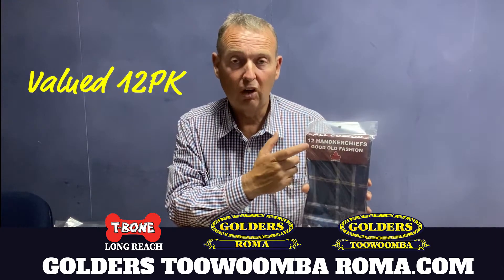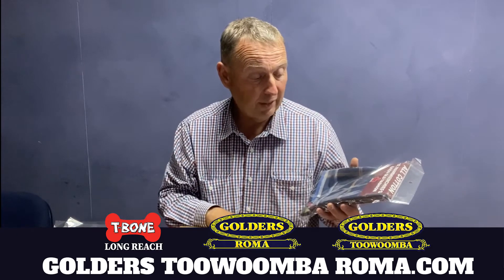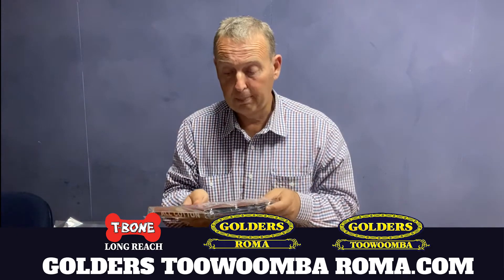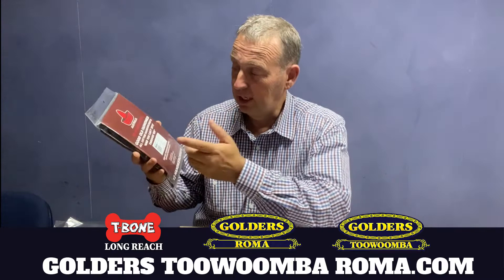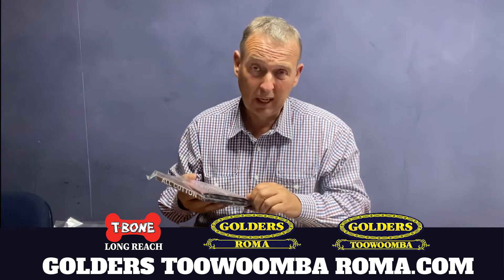They come in a pack of 12, which is a big thing because a lot of people are actually cutting them down to packs of 10. On the back it says good old-fashioned all cotton handkerchiefs. You can't spit through them — because some handkerchiefs are so thin that you can basically see through them.